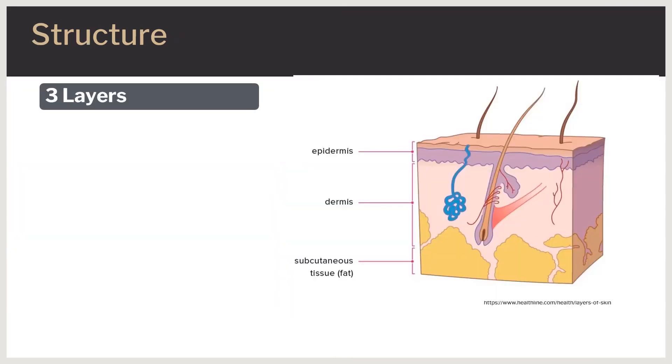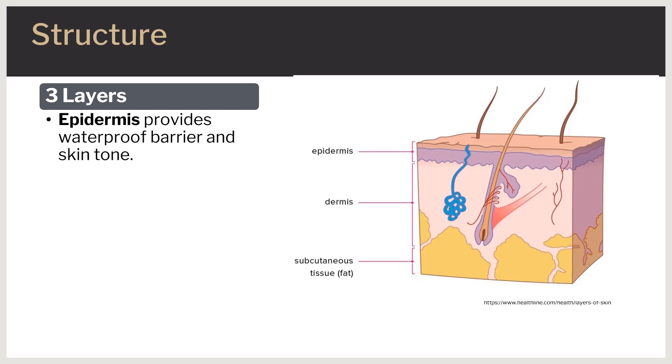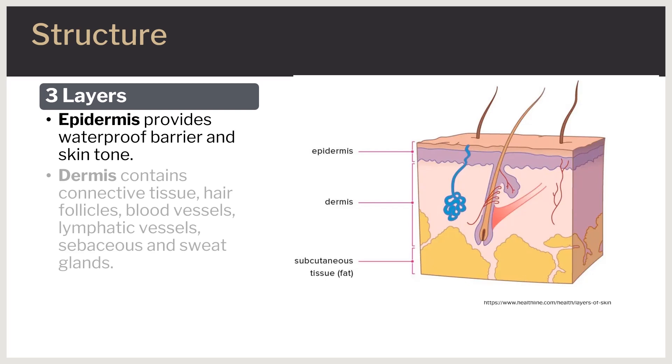There are three layers to the skin. The epidermis, the outermost layer of the skin, provides a waterproof barrier and contributes to skin tone. The dermis, found beneath the epidermis, contains connective tissue, hair follicles, blood vessels, lymphatic vessels, and sweat glands.